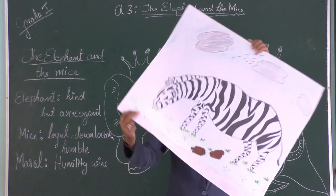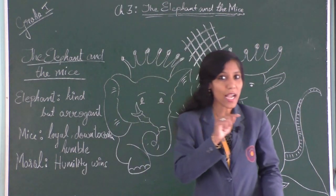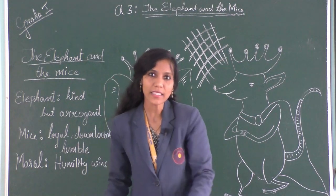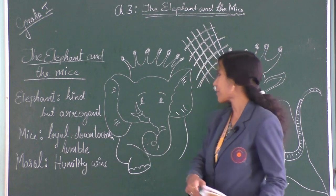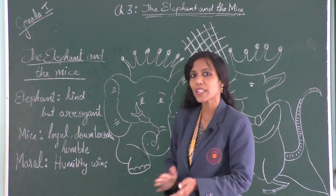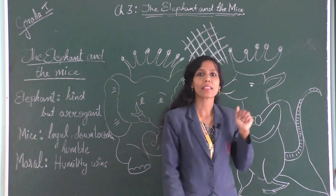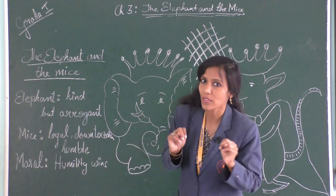Your answers have to come in the comments section below, so give me your answers there. Till then, let me start with the chapter. This story is about a herd of elephants and a nest of mice — a story between two very different creatures.